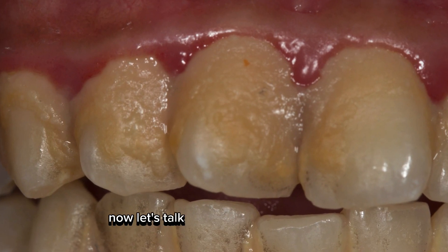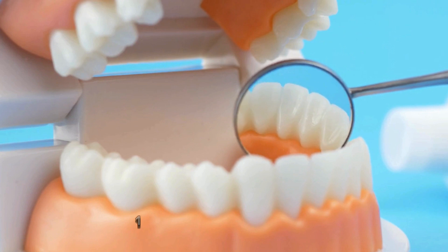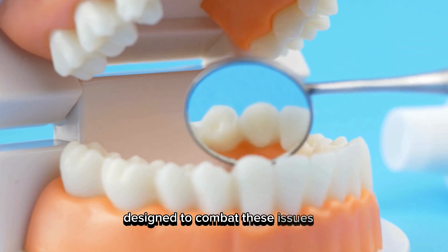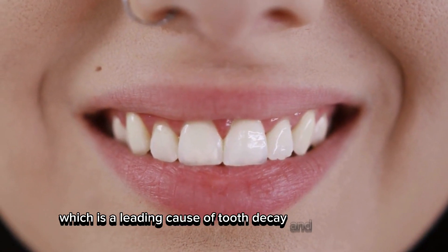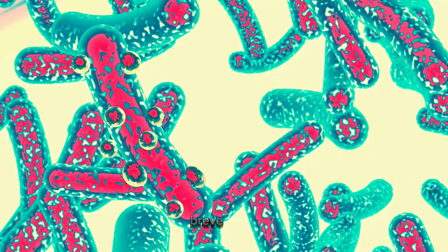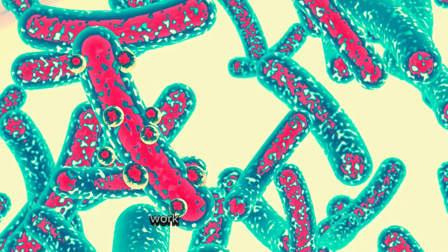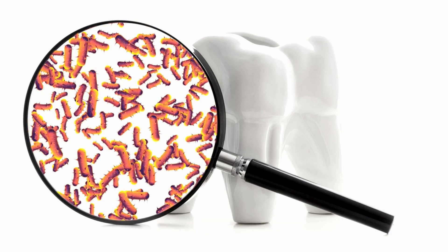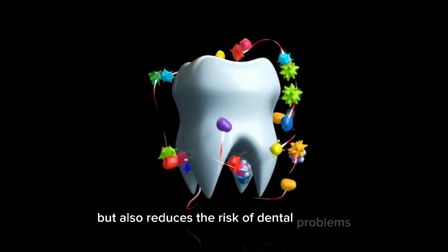Let's talk about plaque and bacteria, two significant concerns when it comes to oral health. These probiotics are specially designed to combat these issues. They help in preventing the formation of dental plaque, which is a leading cause of tooth decay and gum disease. Additionally, strains like Bifidobacterium breve Bb03 and Lactobacillus plantarum work together to produce substances that inhibit the growth of harmful bacteria in your mouth. This not only creates a healthier oral environment but also reduces the risk of dental problems.